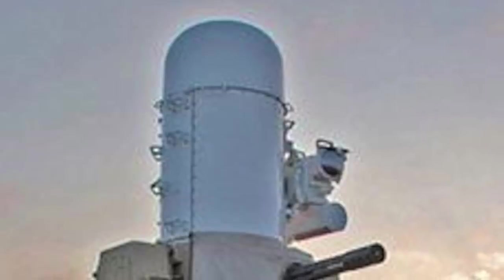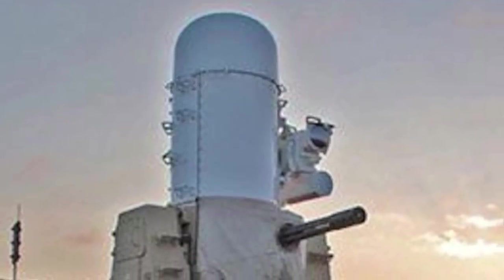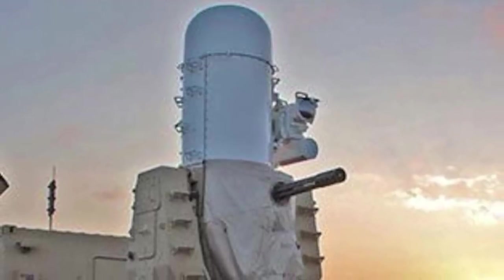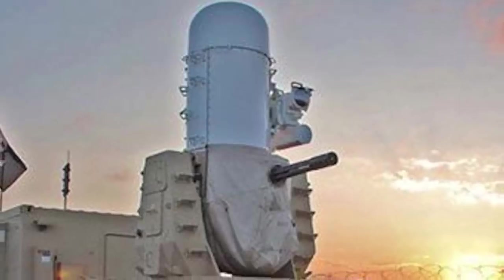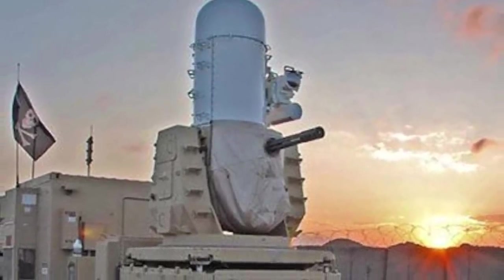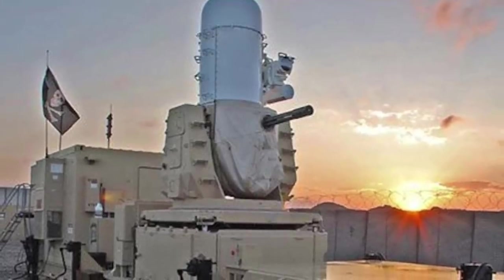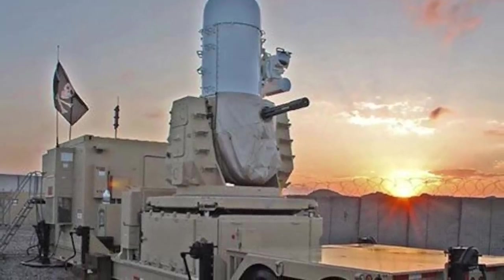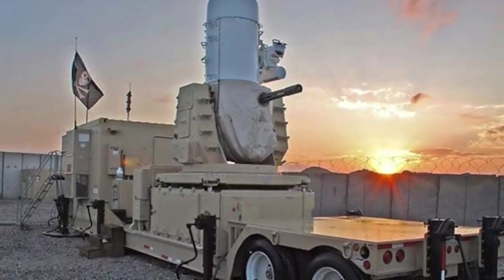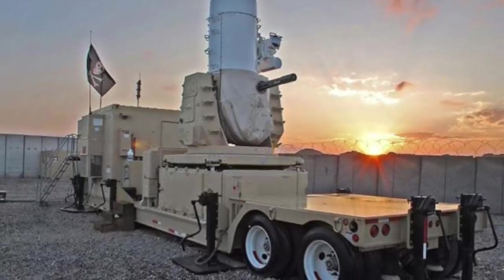The Centurion is a land-based variant of the Phalanx close-in weapon system mounted on U.S. Navy warships, intended to serve as a last-ditch defense against incoming anti-ship missiles. Seeking a solution to continual rocket and mortar attacks on bases in Iraq, the U.S. Army requested a quick-to-field anti-projectile system in May 2004 as part of its counter-rocket artillery mortar initiative. The end result was the Centurion — a terrestrial version of the Navy's CIWS — with a proof-of-concept test in November that same year. Deployment to Iraq began in 2005 to protect forward operating bases and other high-value sites in and around Baghdad.